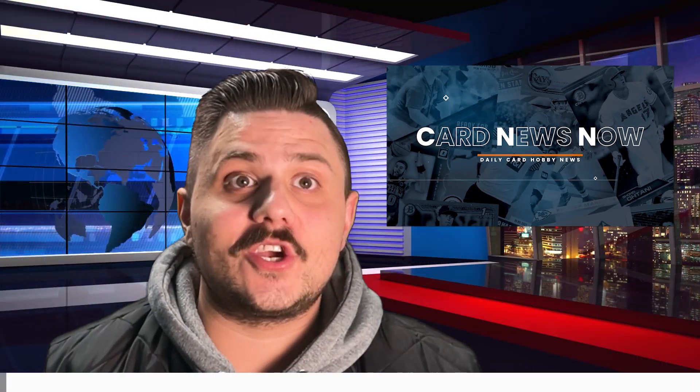Hello hobby, today is Thursday January 19th. I'm your host Meerkat, welcome to Card News Now, where we will cover what's happening in the hobby today. First up, we now have a checklist for 2021-22 Panini Mosaic Basketball — shout out to Ryan Cracknell.